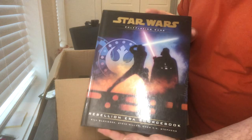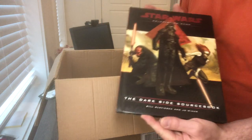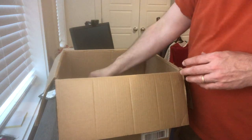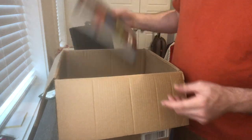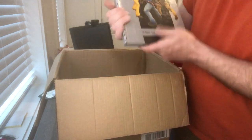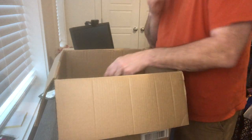There are two Star Wars books. We've got the Rebellion Era sourcebook — this is for D20 Star Wars — and then the Dark Side sourcebook. Both of those are in really nice shape. A couple D20 Modern items: we've got the Core Rulebook in nice shape, the Urban Arcana Campaign Setting, and the D20 Menace Manual. All three of those are in great shape.